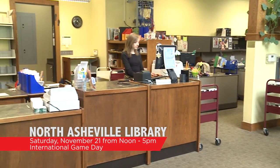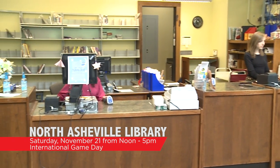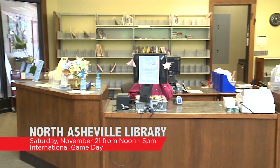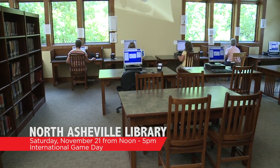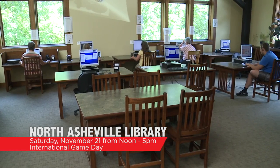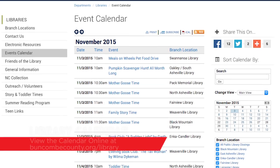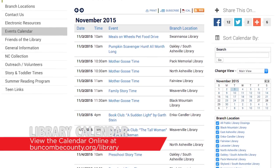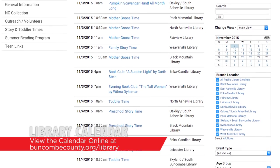On Saturday, November 21st from noon to 5 p.m., the North Asheville Library is taking part in International Games Day at the library, with board games, card games, a scavenger hunt, games of logic, and games from around the world. It will involve fun and prizes for the whole family. Those are just a handful of the upcoming events — for the full list, make sure to visit buncombecounty.org/library.